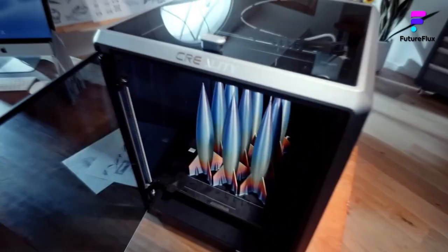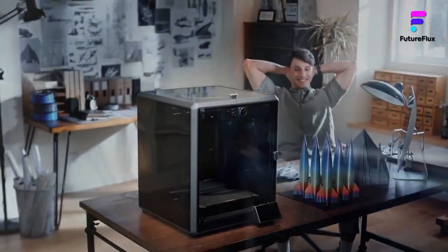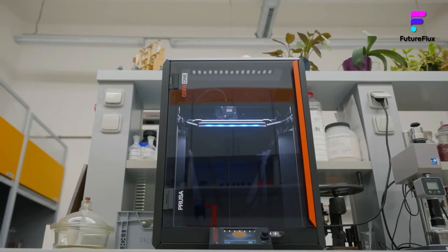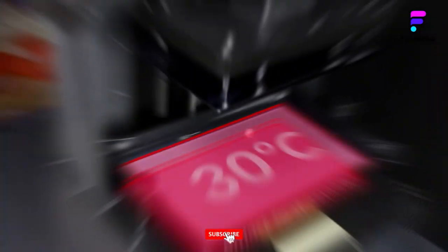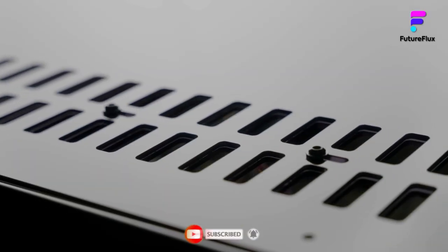In a world where innovation knows no bounds, 3D printers are at the forefront of transforming how we design, build, and create. From engineers crafting intricate prototypes to hobbyists printing custom gadgets at home, 3D printing has revolutionized industries and brought complex ideas to light. Whether you're a professional looking for precision or a beginner exploring the possibilities, the right 3D printer can make all the difference.